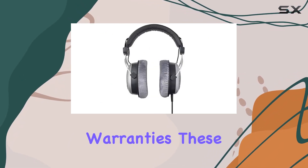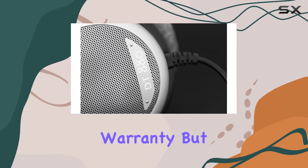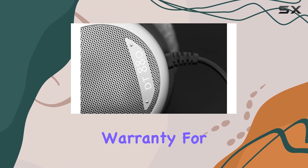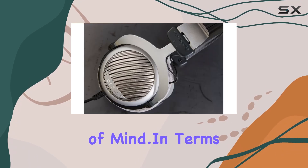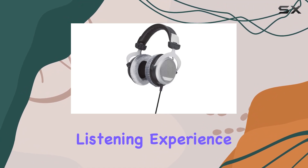Now, let's talk warranties. These headphones not only come with a standard 2-year manufacturer warranty but also an additional 1-year extended warranty for added peace of mind. In terms of comfort, the over-ear design and lightweight build contribute to a pleasant listening experience.